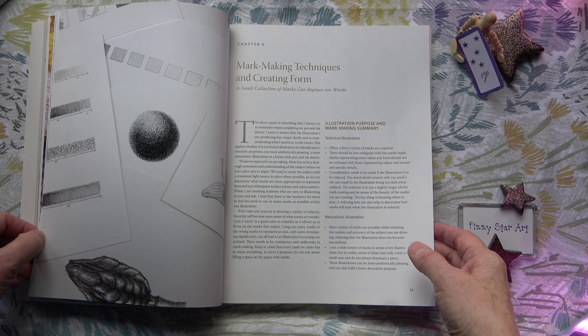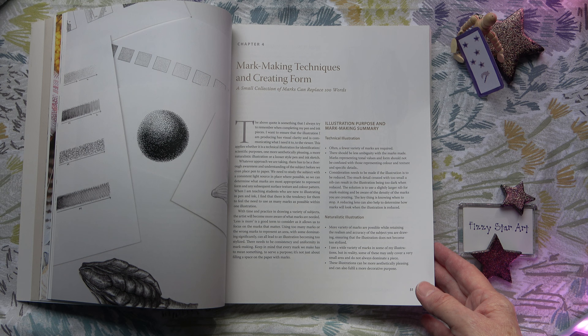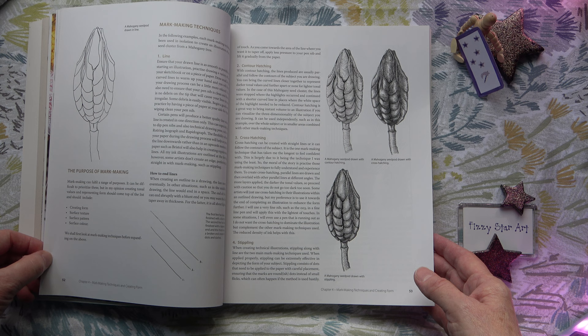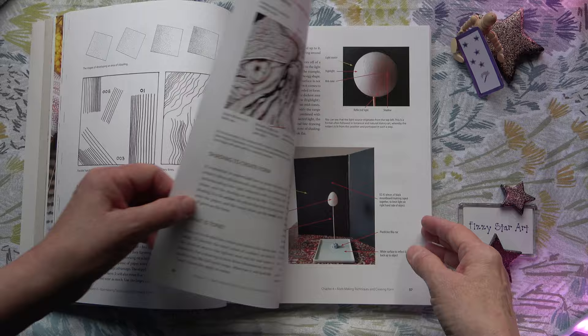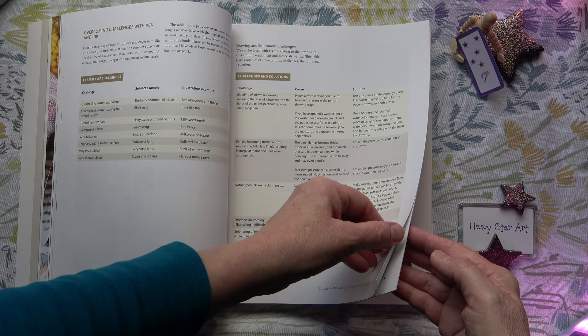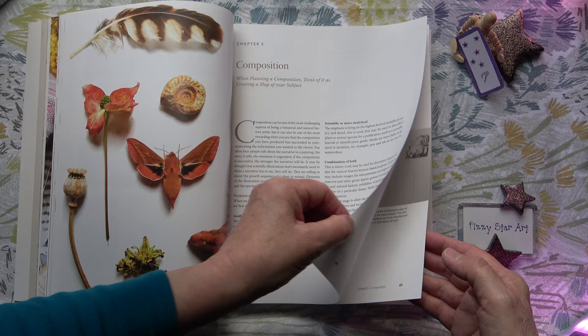We have mark making techniques and creating form. This section can be applied to any subject, so this book is such a helpful sounding board for starting out with pen and ink. The things that you learn in here you can later transfer to other subjects and get a really good basis for your starting point. We also have overcoming challenges with pen and ink, and then composition, which is always important whatever type of painting or drawing you are doing.